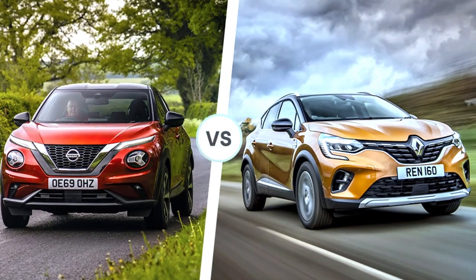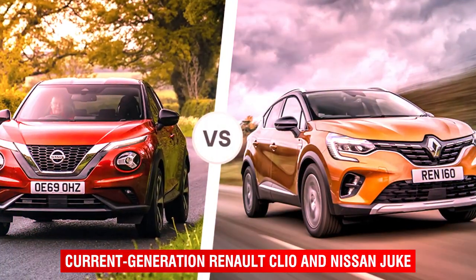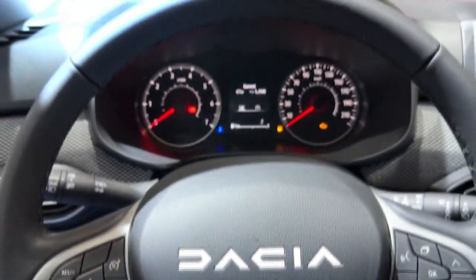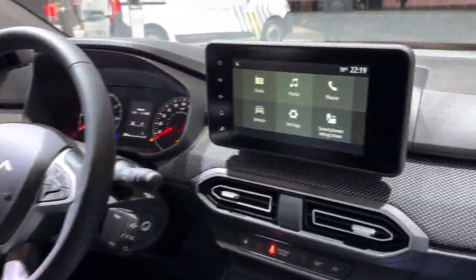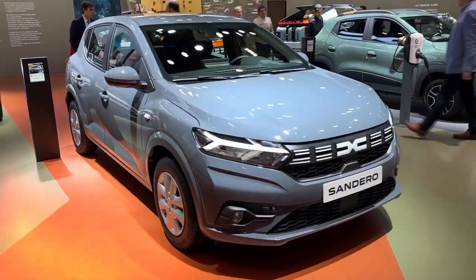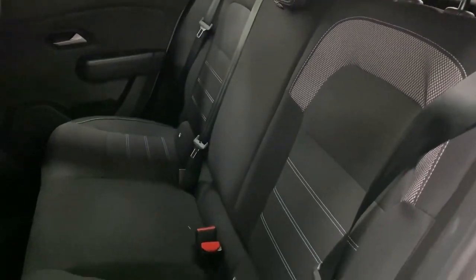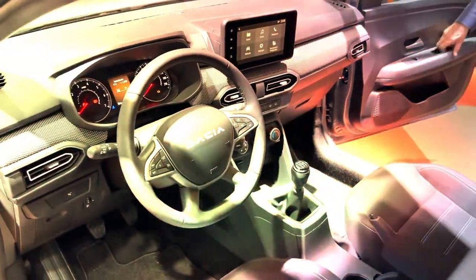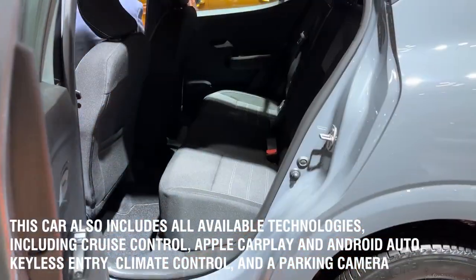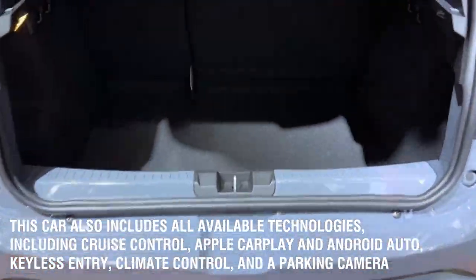The Sandero sits on the same platform as the current generation Renault Clio and Nissan Juke. It is powered by modern, efficient engines that meet the most recent EU emission standards, and most versions have a six-speed gearbox. It looks elegant, and the interior offers more than enough capacity for five people and their belongings. This car also includes cruise control, Apple CarPlay and Android Auto, keyless entry, climate control, and a parking camera.